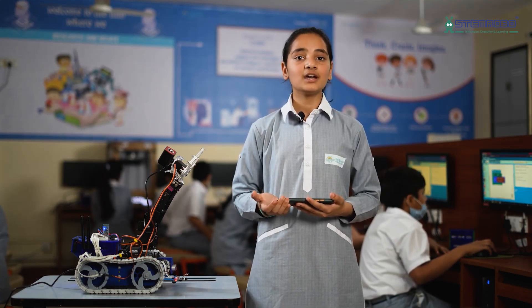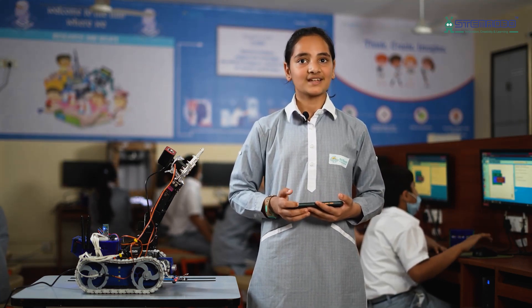This platform helps me to learn basic levels of robotics. Thank you.